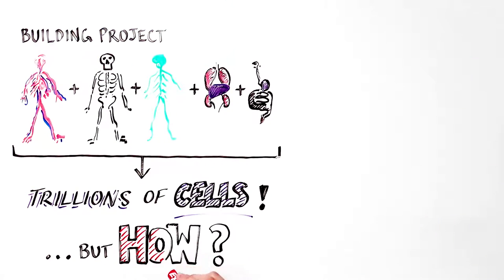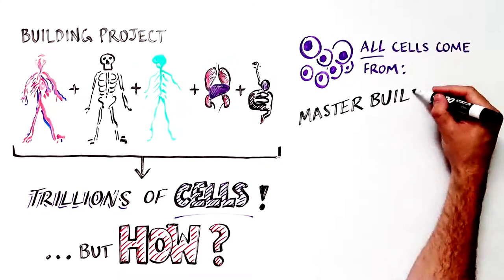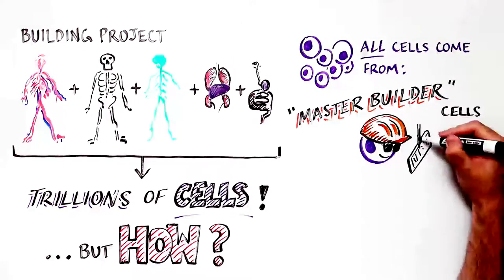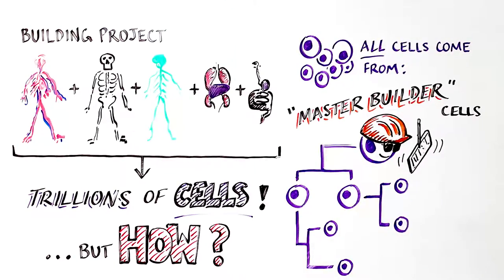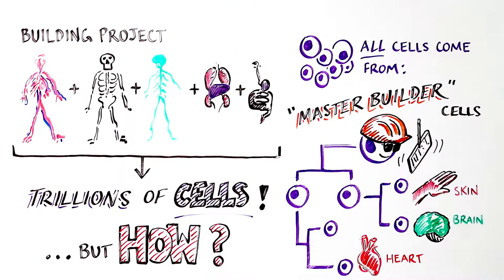How are all of the parts formed, correctly assembled during construction and maintained as we grow old? Amazingly, all of the different types of cells in the body are derived from a small group of versatile master builder stem cells, called pluripotent stem cells, which can generate any type of tissue or cell in the body — a skin cell, brain cell, or a heart cell.